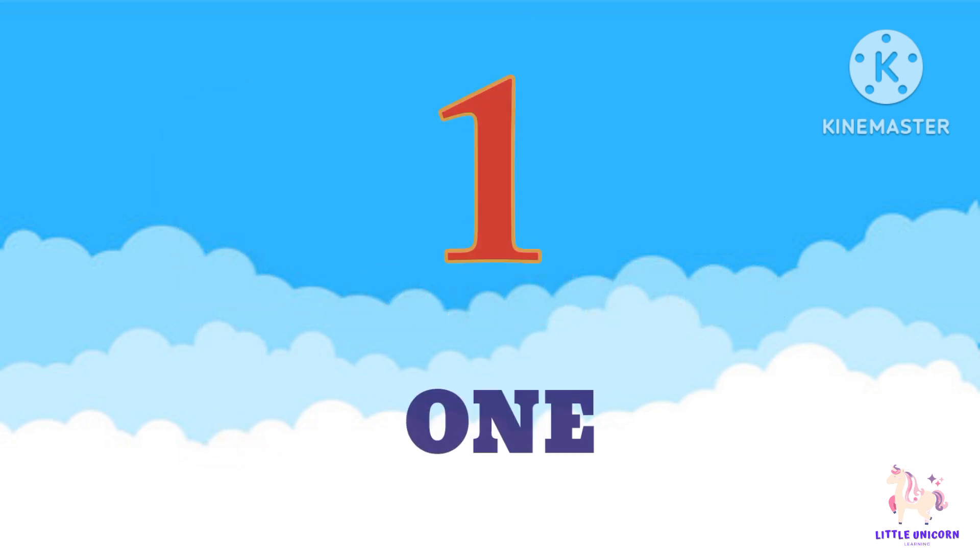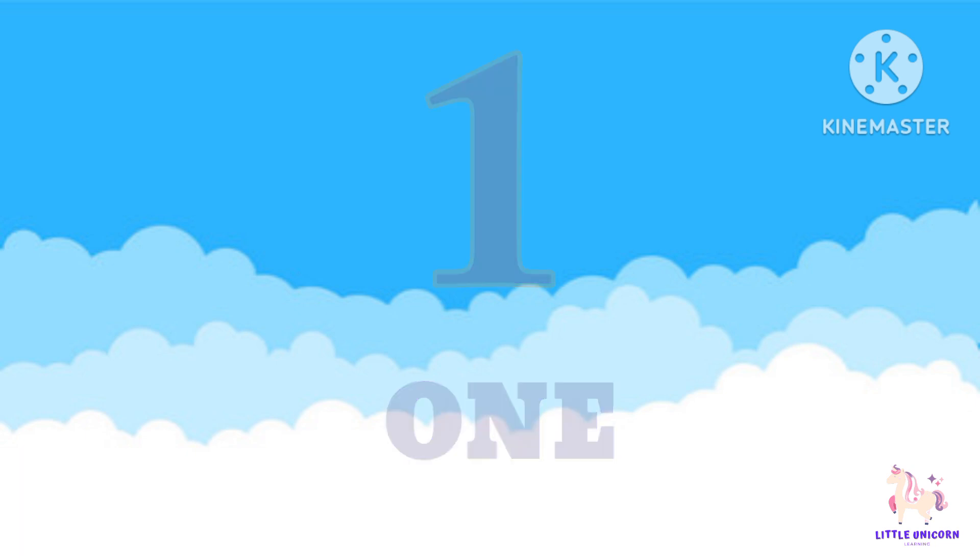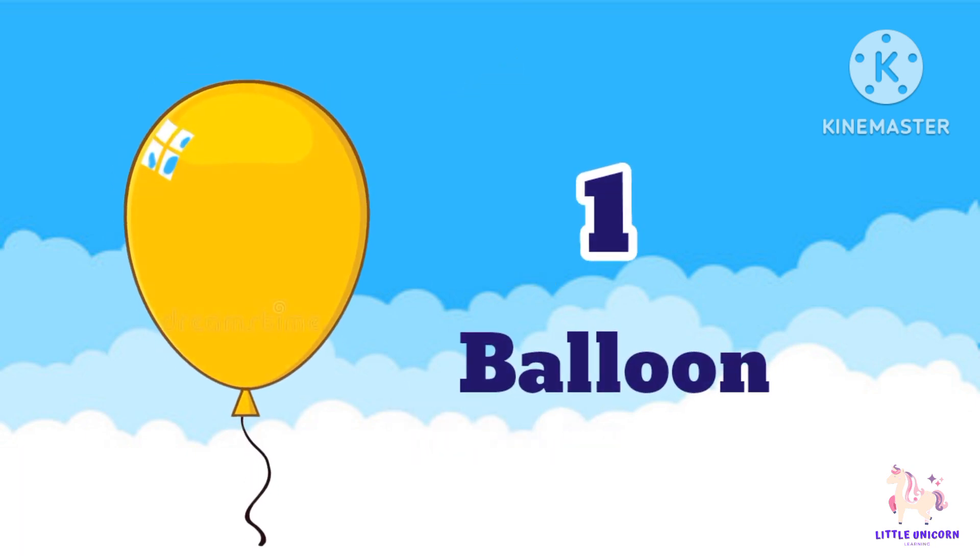We'll start with the number 1. Repeat after me: 1. Take a look at this. We have 1 balloon. Can you say 1 balloon?